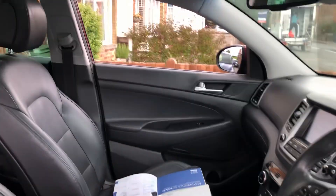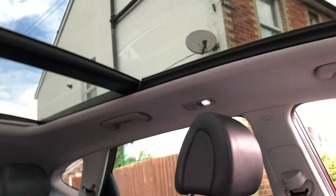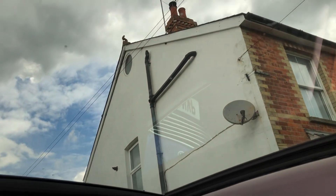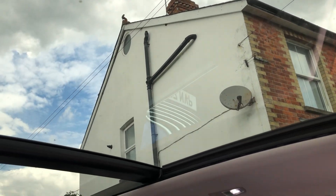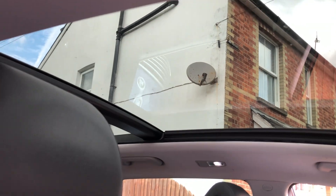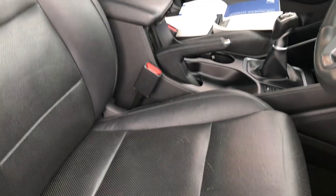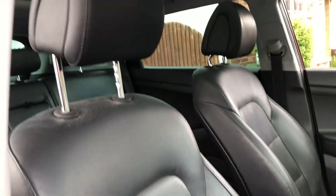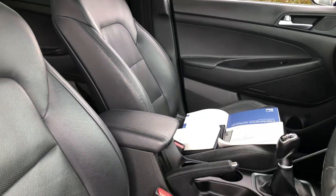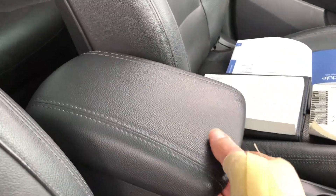So let's try and show you some of the specification of this wonderful car. Looking upwards, we have the sunroof — it's actually a panoramic roof, as you can see. It has an electric blind that comes across as well. Coming back down, we have the seats which are all full leather.